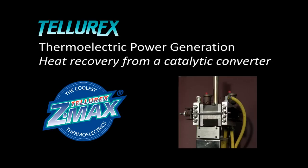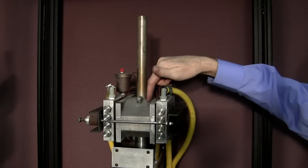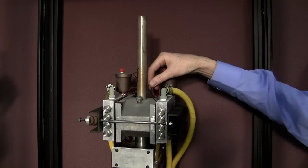This larger scale demonstration unit demonstrates the concept of recovering heat that is present in the exhaust stream of an internal combustion engine. The heat is collected at the catalytic converter while using the liquid coolant system of a radiator to create a temperature difference.